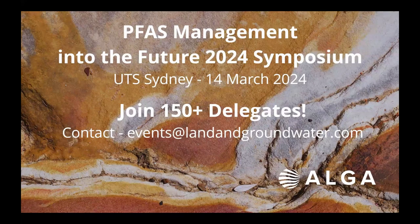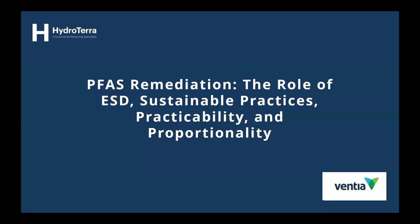Before we move on to John's presentation, there is an aligned symposium on this topic that ALGA is running next week — the PFAS Management into the Future 2024 Symposium at UTS Sydney on the 14th of March. There are over 150 delegates attending, so please get in touch with ALGA if you want to learn more about PFAS. All right, John, I'd like to pass over to you now — thanks very much for presenting.